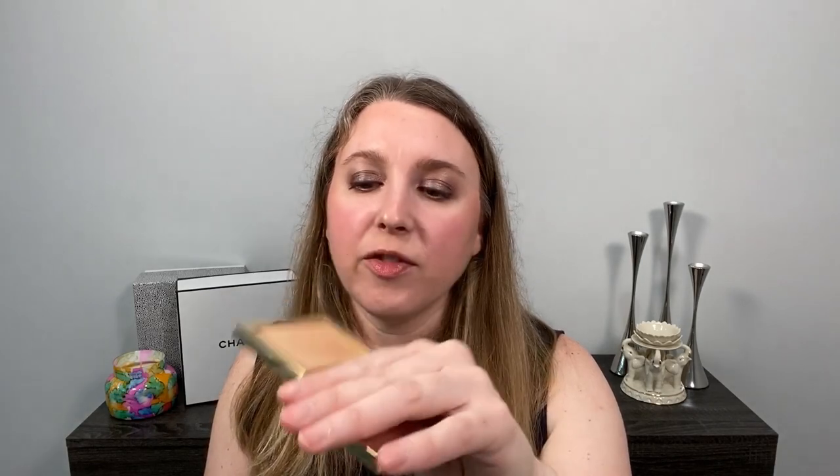Moving on to highlights. I have this one from the Holiday Collection — it came out with the Eclat Dew powder. This is the Eclat Brion, and it has a really beautiful sheen to it. You really only need a touch of this, but it is a really nice sparkling gold. I have this on my face today and I used a really light hand to keep it subtle, but you can obviously make this very blingy.